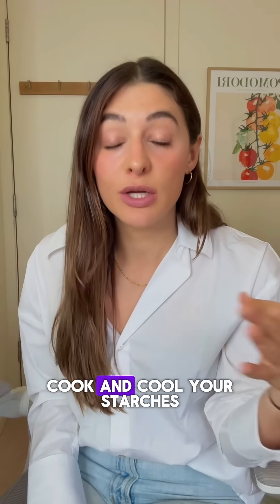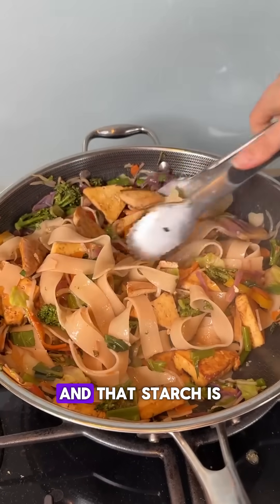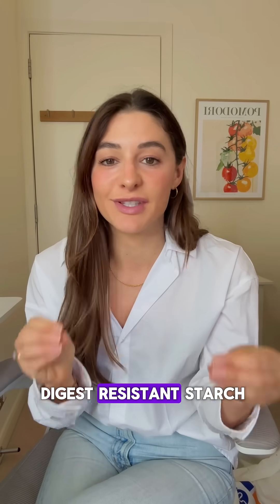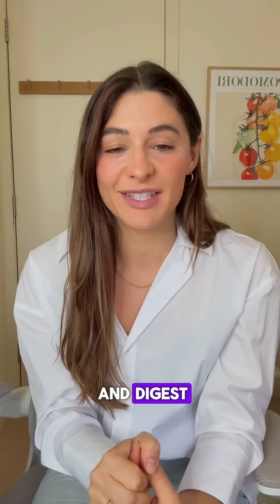Hack number three is cook and cool your starches. When you cook pasta, rice, or potatoes, let them cool for a few hours and that starch is going to transform into something called resistant starch. Our bodies can't digest resistant starch, which means there'll be less overall carbohydrates that your body can actually break down and digest, meaning less of an impact on your blood sugar.